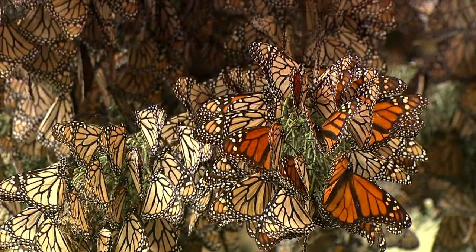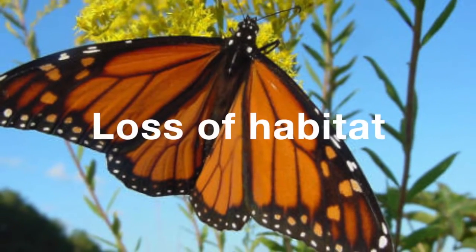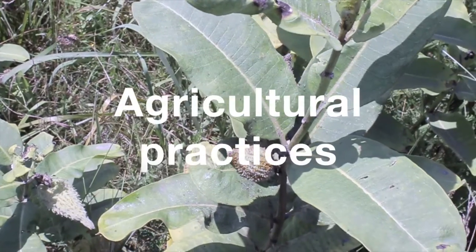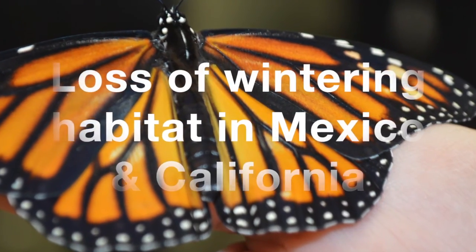The monarch has become an icon of the needs that pollinators have for healthy habitats. But when you're managing a field or a meadow for monarch butterflies, you're also supporting habitat for dozens, if not hundreds, of other pollinating species. Monarchs have been on the decline by 90 percent in recent years as the result of loss of habitat, agricultural practices, and the loss of wintering habitat in Mexico and California.